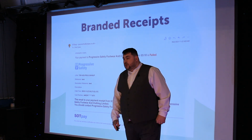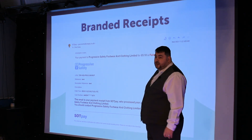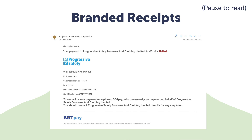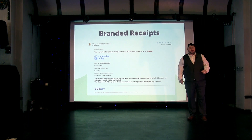Branded receipts — this is what a branded receipt would look like. This is one of our customers, Progressive Safety Footwear. You can see the logo, reference number, secondary reference number, description, and also the masked card number — anything they want included is added on there.